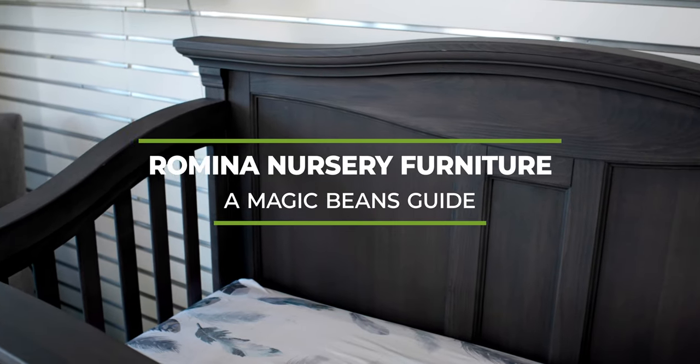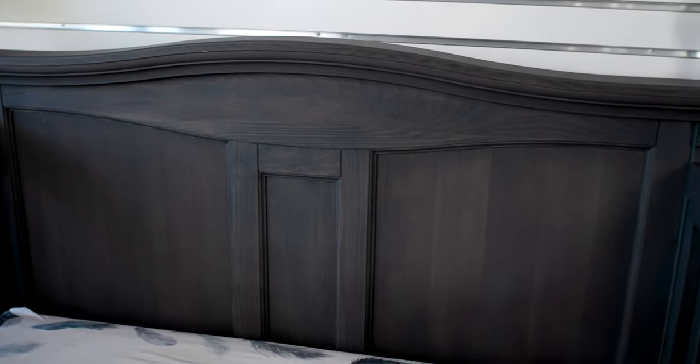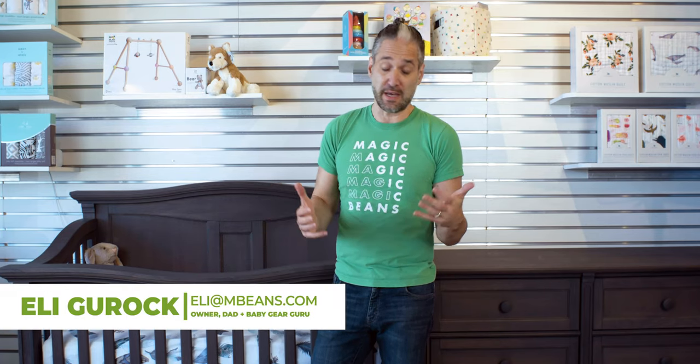If you've been watching the channel for a while, you may have noticed that there's this beautiful gray crib in the background in tons of the videos. I just thought it'd be a good opportunity to tell you more about this crib and this brand. It's Romina.